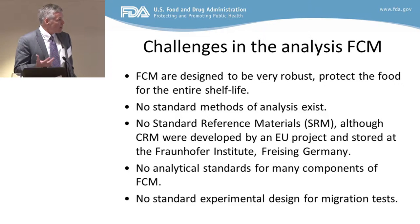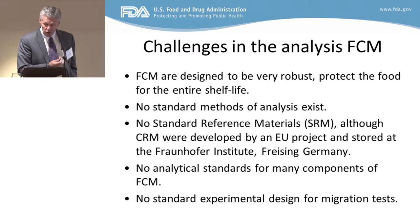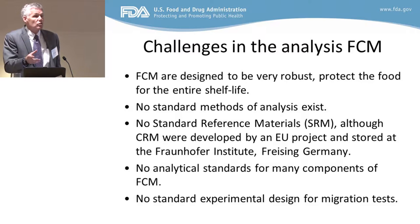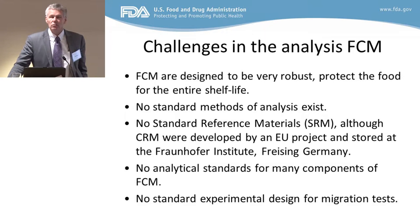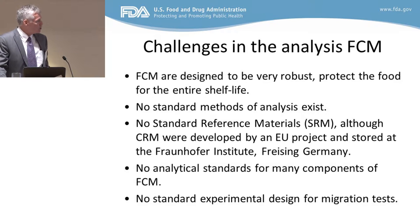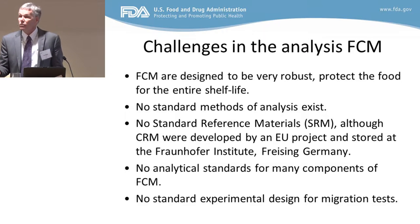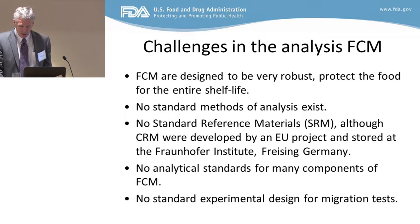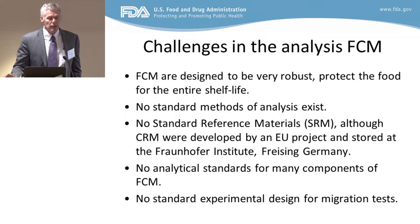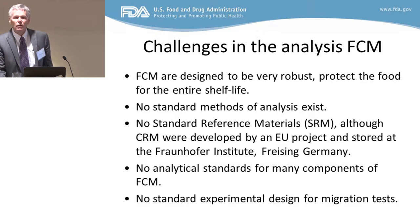We have really no standard methods of analysis, believe it or not. Everyone is allowed to their own devices to do any type of measurement they'd like. There are no standard reference materials that you would find at NIST, so someone can actually be proficiently tested to see if they can do the analysis correctly. About 2002, there was a project in Europe where they actually made some certified reference materials to help people qualify their labs. Those standards — probably about six of them — are still stored at the Fraunhofer Institute in Freising, Germany. It was a nice project, but they are very limited: some antioxidants, some monomers, to see if you can analyze them and come up with the desired result.